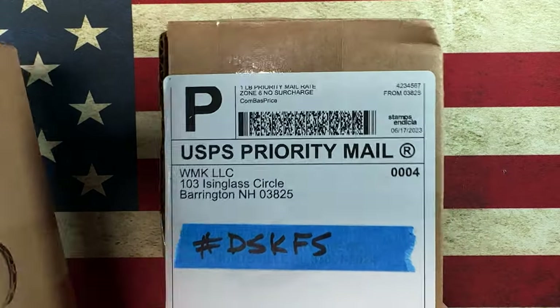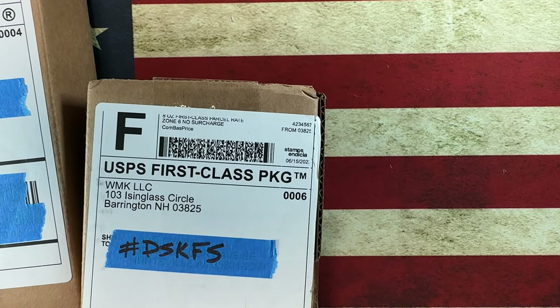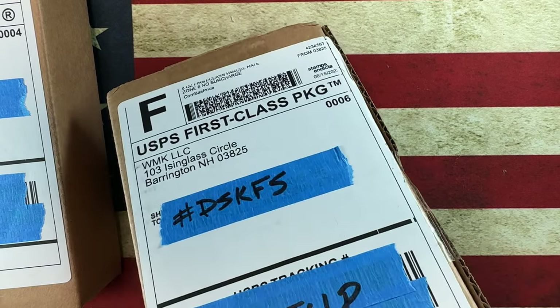I ordered these at different times and I'm not sure which is which, so we're just gonna open them both. The unboxing knife today is going to be the Civivi Baby Banter just because it's here.